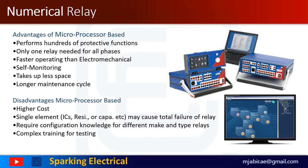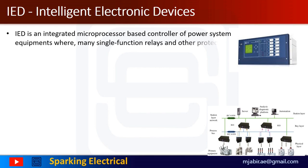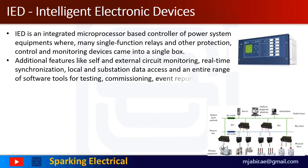Growing service quality expectations drive system automation processes in power utilities, triggering the next major step in the evolution of protective relays. To improve protection, control and monitoring of the power system, new intelligent electronic devices have to be installed in substations and generating stations. In the electric power industry, an IED is an integrated microprocessor-based controller of power system equipment such as circuit breakers, transformers and capacitor banks, where many single-function electromechanical relays, control switches, and extensive wiring are consolidated into a single box. It handles additional features like self and external circuit monitoring and real-time synchronization of event monitoring.